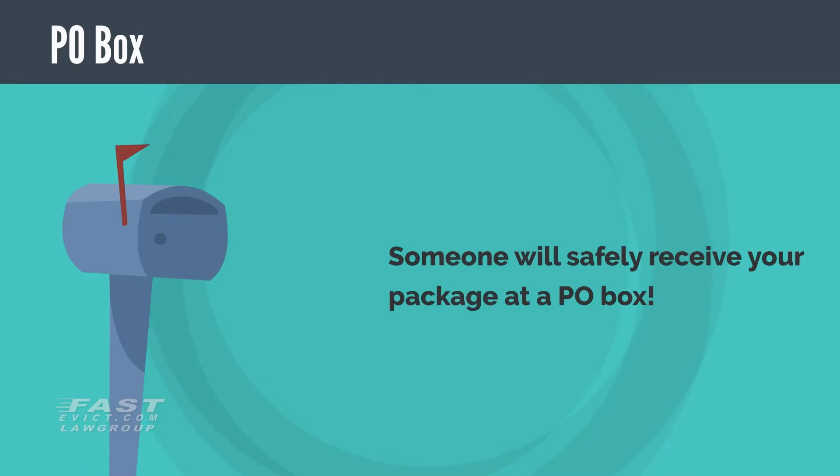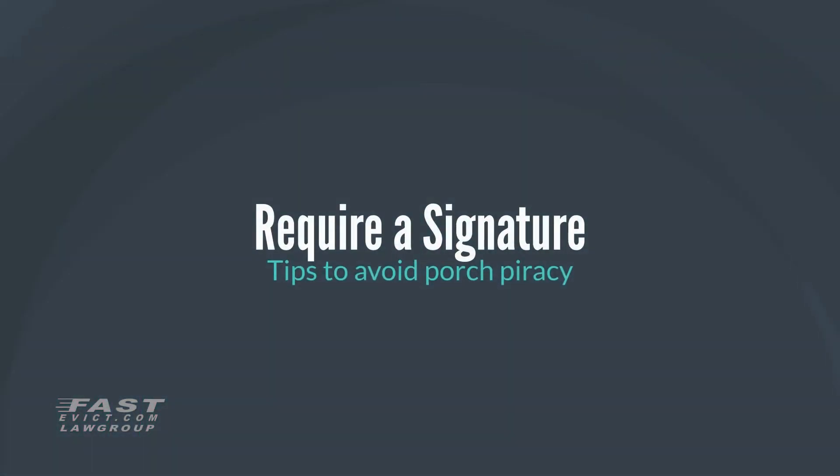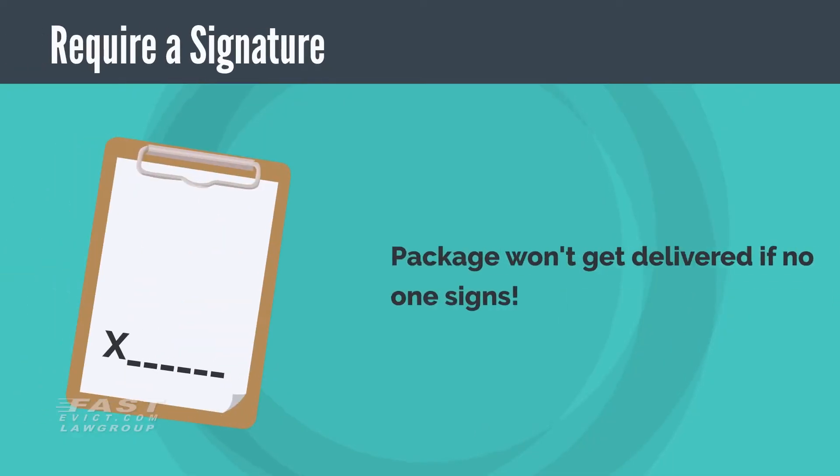PO Box. Another way to keep packages safe is to have the packages delivered to a PO Box. Your tenants may even pull together to cover the cost of a PO Box and they can use it to keep their packages safe.